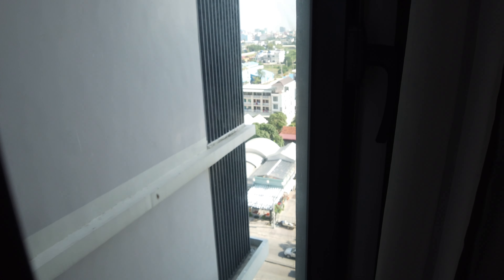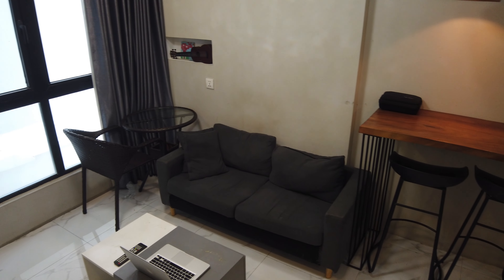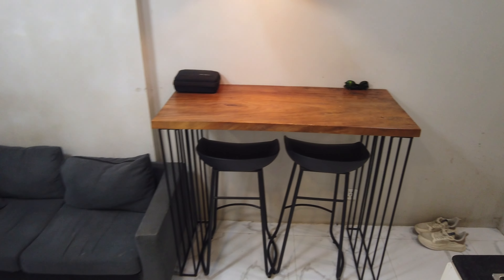Comment below what you think — which apartment is better, part 1 or part 2? Do you like the old apartment better or the new condo apartment? Let me know below. Now, also in this building there are two pools — on the 7th floor and the 14th floor — so we'll check those out now.